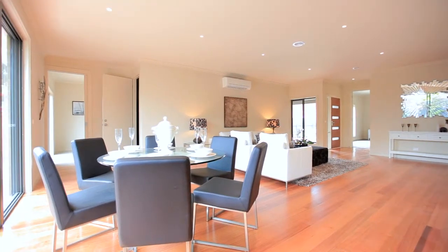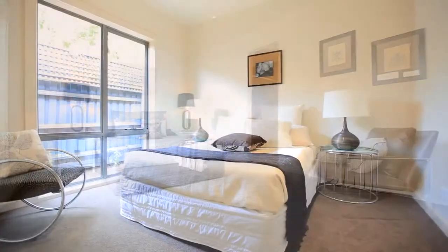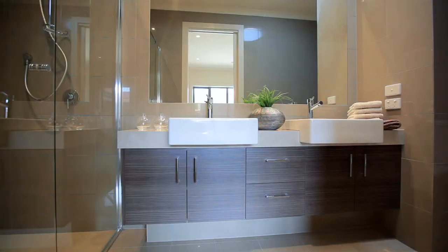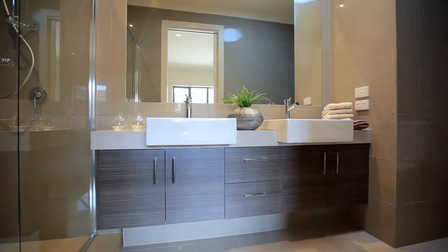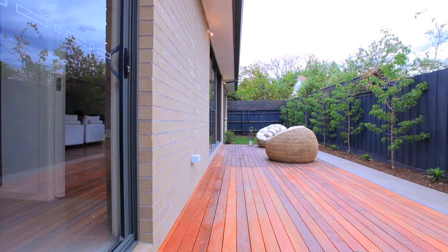Cleverly designed with a private master suite with full double en suite and dressing room sized walk-in robe, and secondary bedrooms in a quiet wing. This sensational single level home has expansive living and dining flowing out to an ongoing expanse of decking.